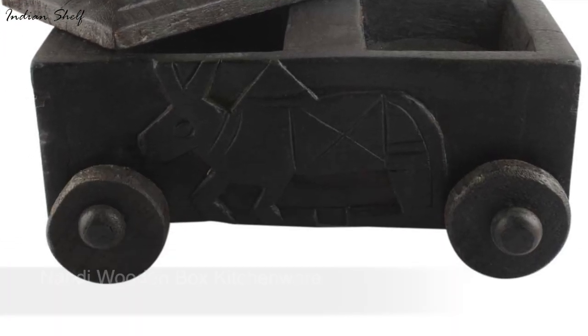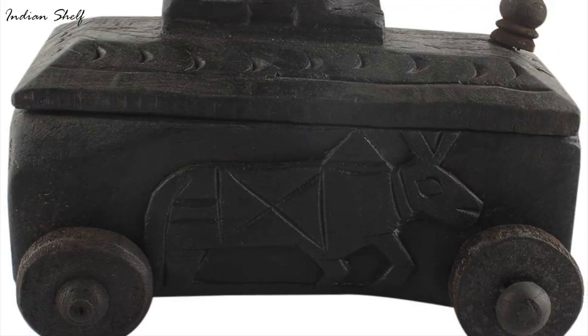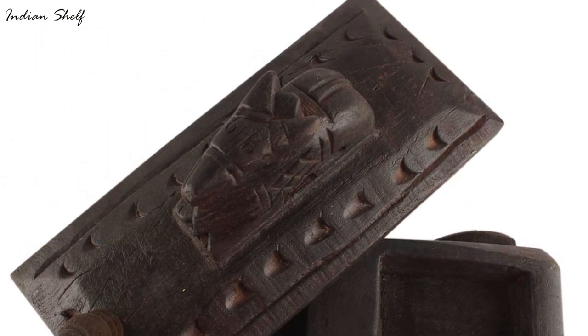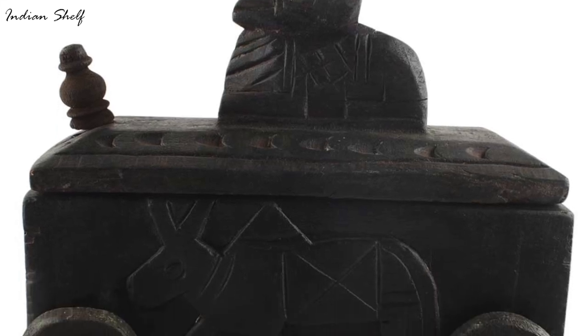Handcrafted kitchenware: the Nandi wooden box with ceramic drawers and hardwood frame. These spice boxes are constructed of natural wood and are expertly fashioned with various patterns so as not to compromise the purity of the spices.